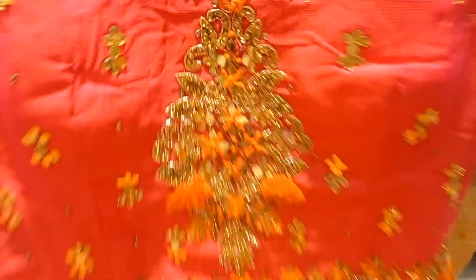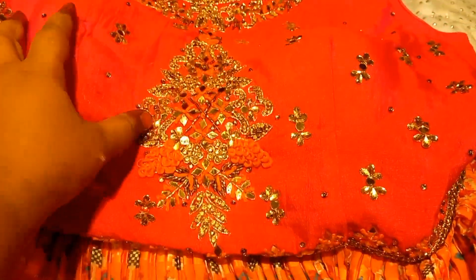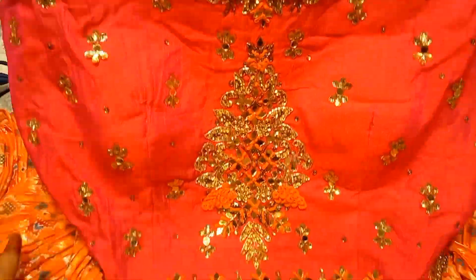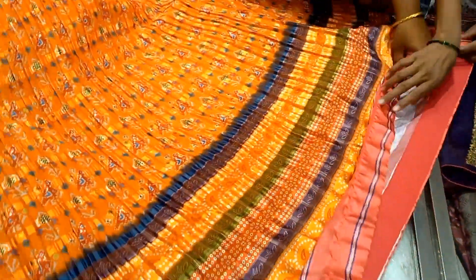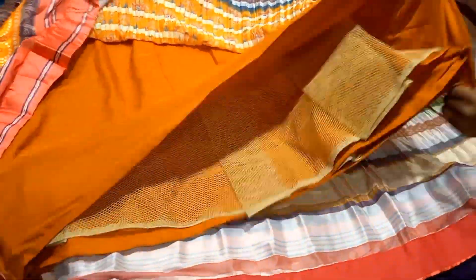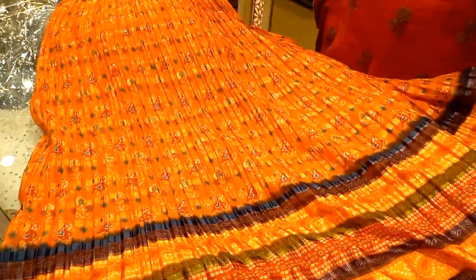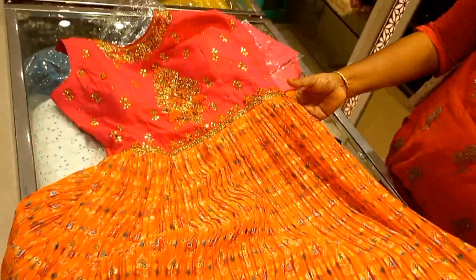This is a large size frock — a big frock. You can see the picture and the mirror work as well. The quality is very heavy, with about 4 or 5 layers for the frocks. There is a lot of work and it is very good. If you want to look at the price tag, you can check it out.